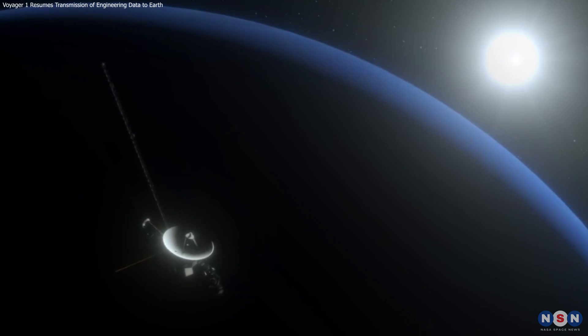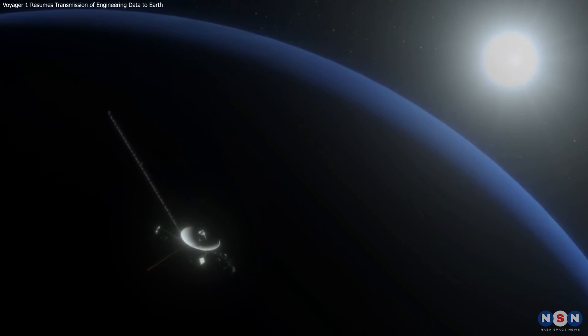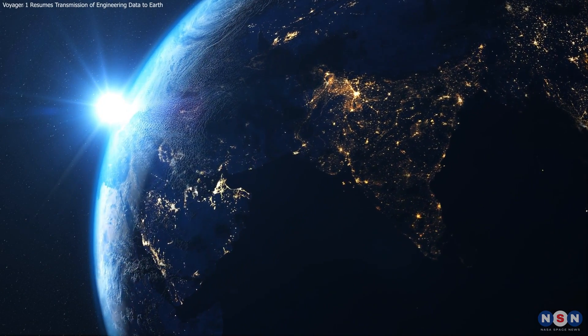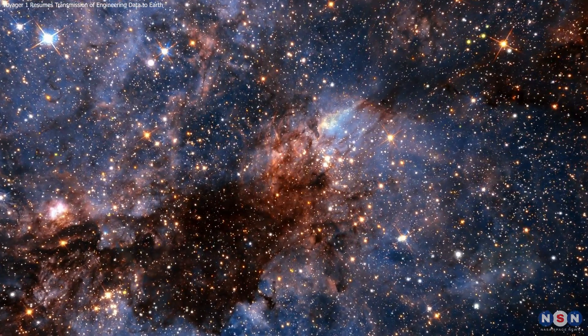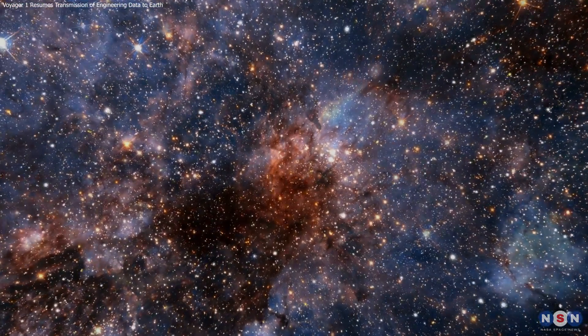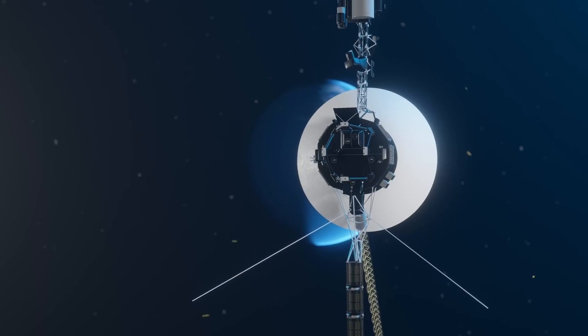Thank you for joining us. We invite you to continue reflecting on the implications of these discoveries and what they tell us about our place in the cosmos. Stay informed and engaged, as each piece of data enriches our collective understanding of the universe. Until our next session, continue to ponder the mysteries beyond our world.